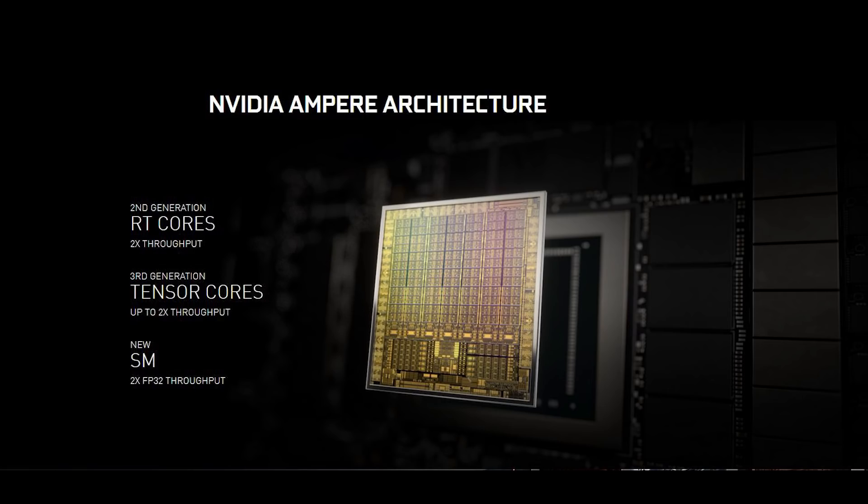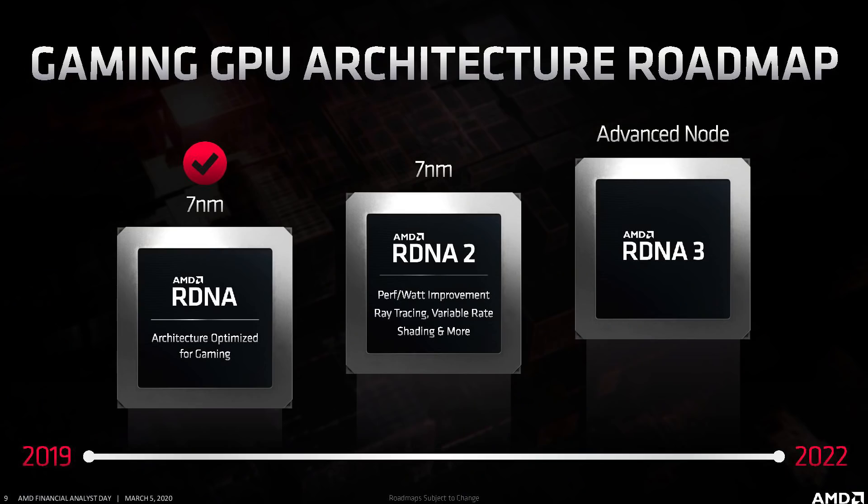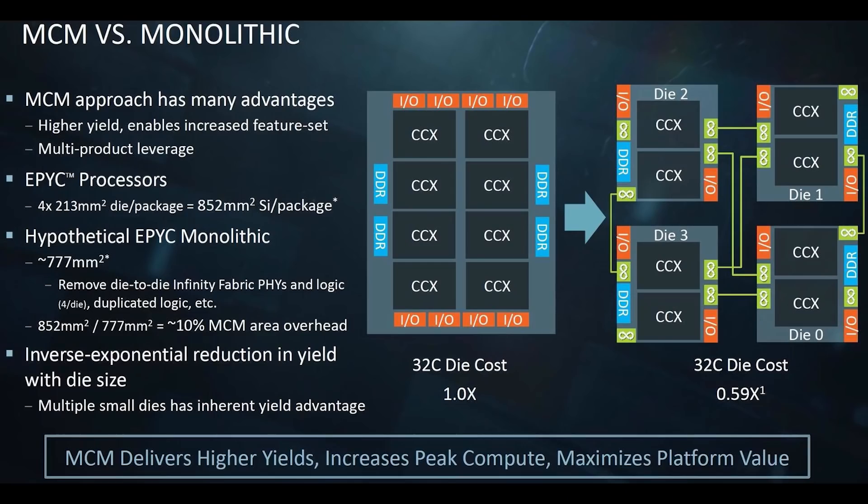When Lovelace hits store shelves, RDNA 3 will also be a thing — and RDNA 3 is said to be an MCM kind of design, with multiple die and IO on chip. The key questions are: who will have better process technology? If Lovelace doesn't use MCM and RDNA 3 does, that could be a leg up for NVIDIA. But it also comes down to raw shader performance, ray tracing, clock frequencies, and so on. KopiTi pretty much hinted that RDNA 3 will be a multi-GPU die design.